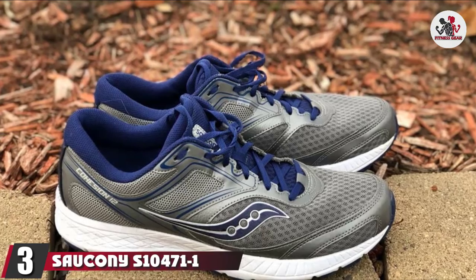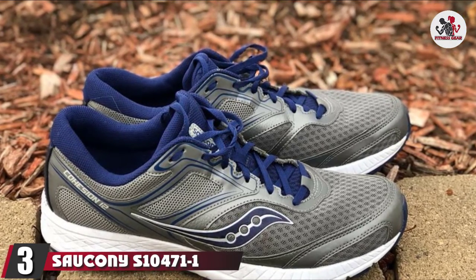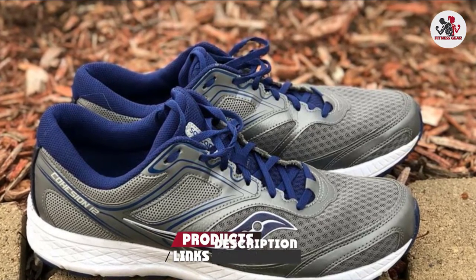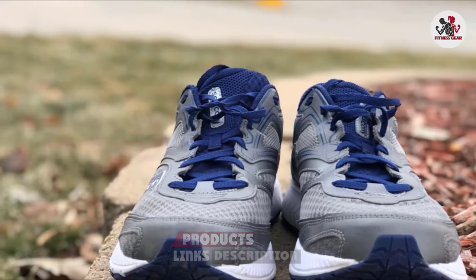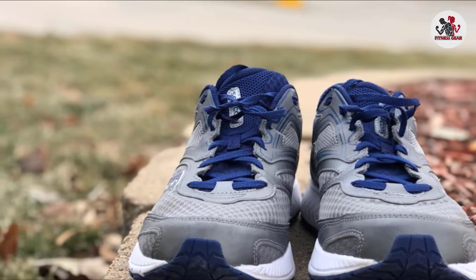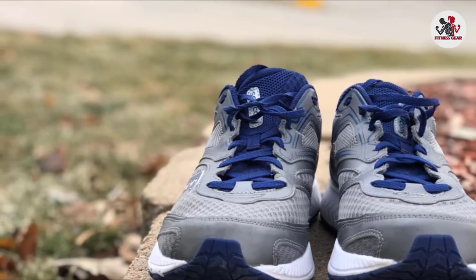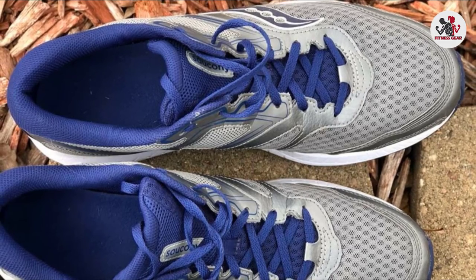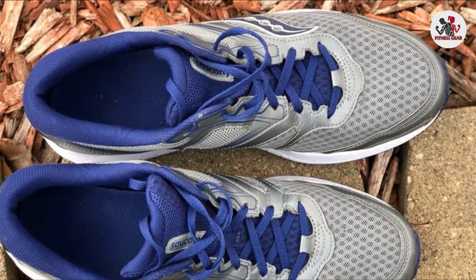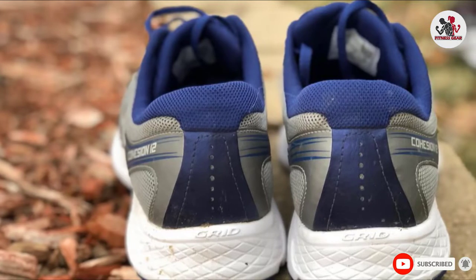The number 3 position is held by Saucony Women's Cohesion 12. It combines performance and style to create the perfect running shoes. It features a stylish breathable upper that keeps your feet dry and a durable rubber outsole that uses grid technology for a firm grip on slippery slopes. These shoes come with Versa-Run cushioning insoles to reduce pressure on the feet, knees, and calves. Plus, the arch support assists in distributing pressure and preventing pain.